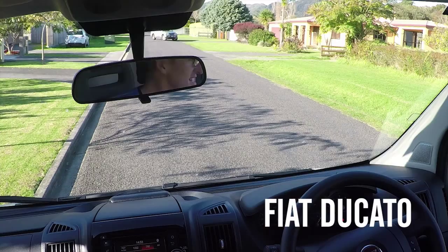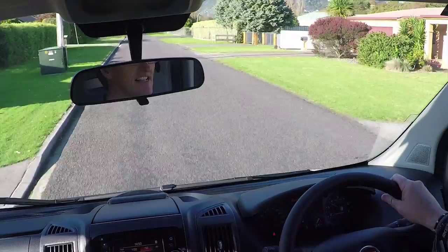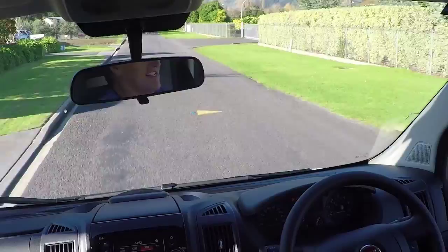We've been given the keys to the Fiat Ducato to test, a month or so after testing the Scudo, its little sibling. Although they're not really siblings because the Ducato is a whole new ball game over the Scudo. This is a serious commercial vehicle, it's a big van, it's got a ton of grunt.